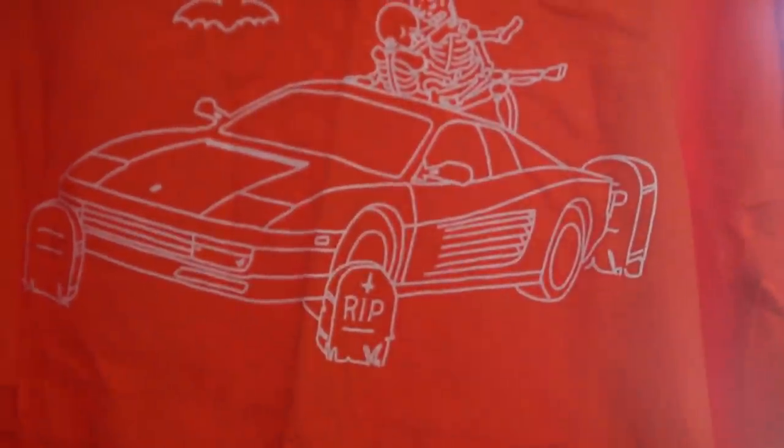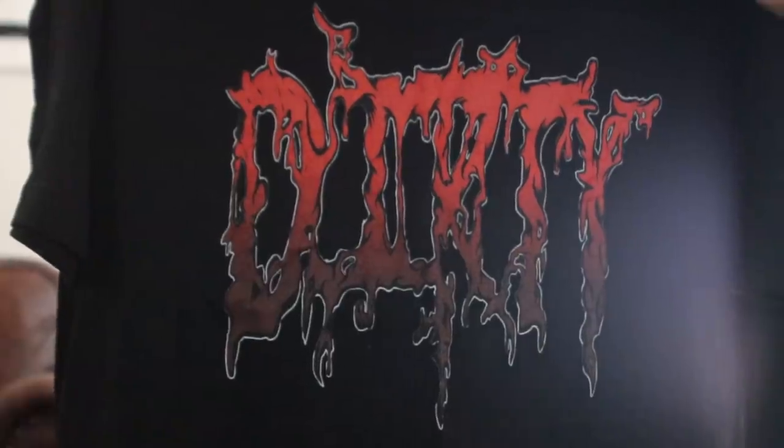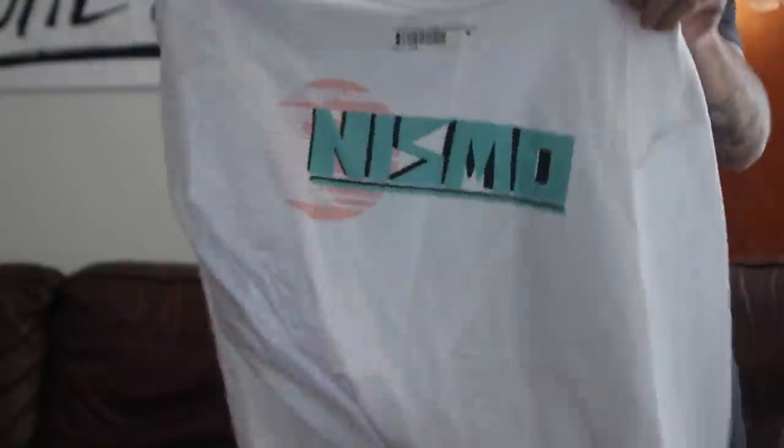Pumpkin shirt — very, very Halloween-y. Then we've got one more. This one's fucking dope — all white old school Nismo tee. So thank you again to Juan. That package is dope. Always excited to see things coming from you.